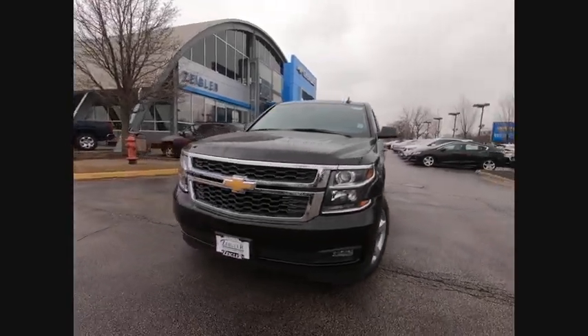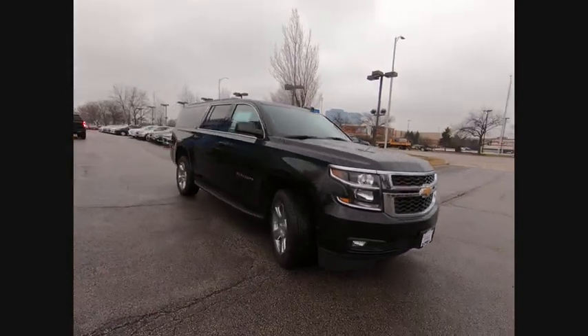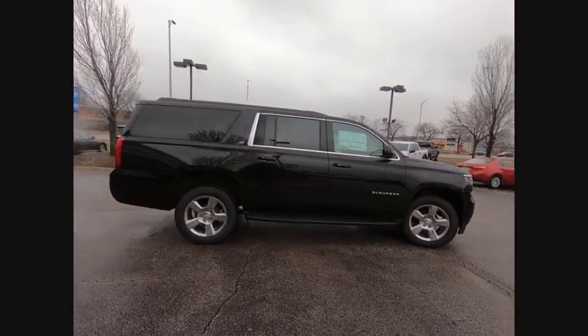We are pleased to show you the 2020 Suburban. Suburban excels at towing heavy trailers, hauling loads of people and gear, and enduring hard use and rugged terrain.